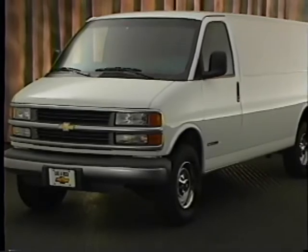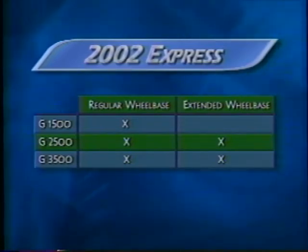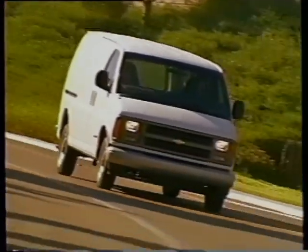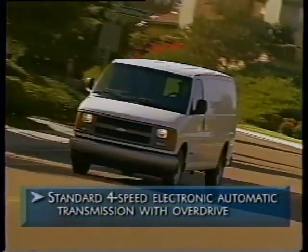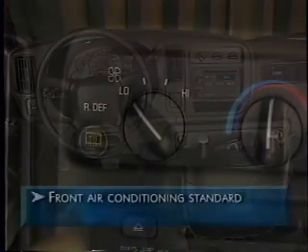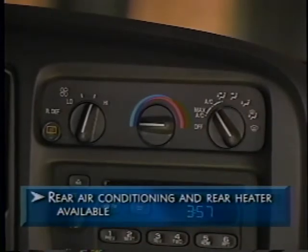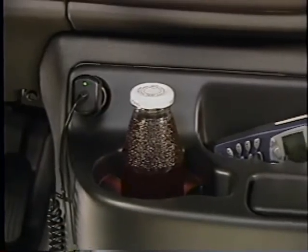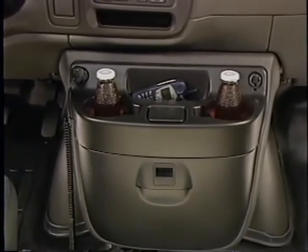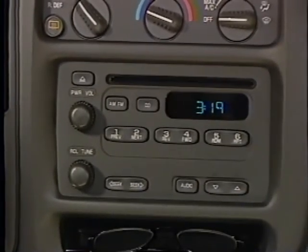Customers can choose from five basic configurations: 1500 series with regular wheelbase, 2500 series with regular or extended wheelbase, and 3500 series with regular or extended wheelbase. Like all Chevy commercial vans, Express features a 4-speed electronic automatic transmission with overdrive. Front air conditioning is standard, and Express offers optional rear air conditioning plus an optional rear heater. A standard convenience center includes two cup holders, a pull-open storage bin, and a power outlet for electronic devices. Express's basic sound system is an electronically tuned AM-FM stereo with digital clock, and a radio with a CD player is optional.